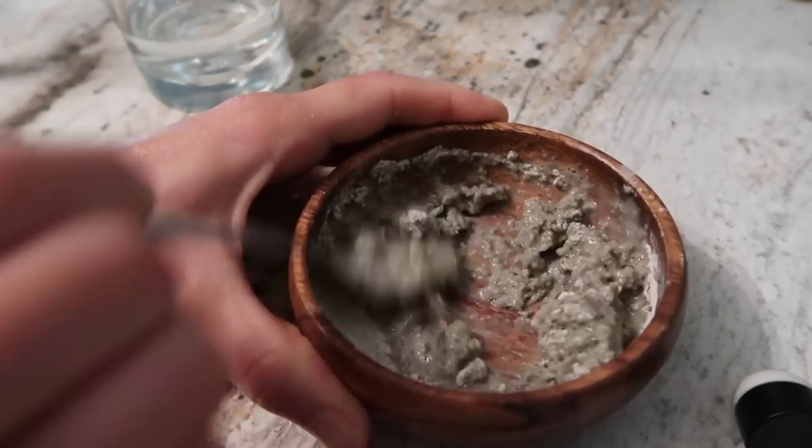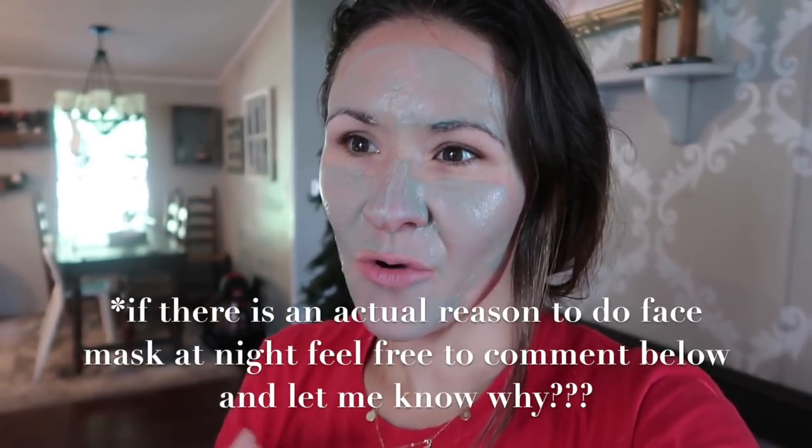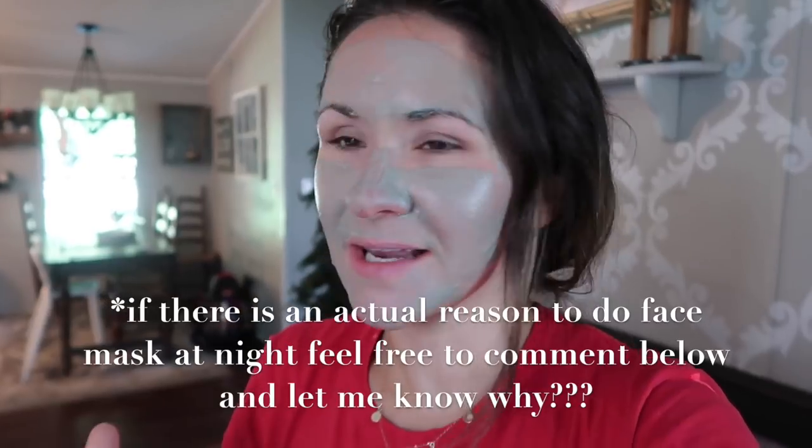I know a lot of people do masks at night, which is great, but I don't really think it matters so much when you do your mask, and I hate sitting in bed with my mask on for some reason. So anyway, doing this mask, about to make the twins a smoothie.